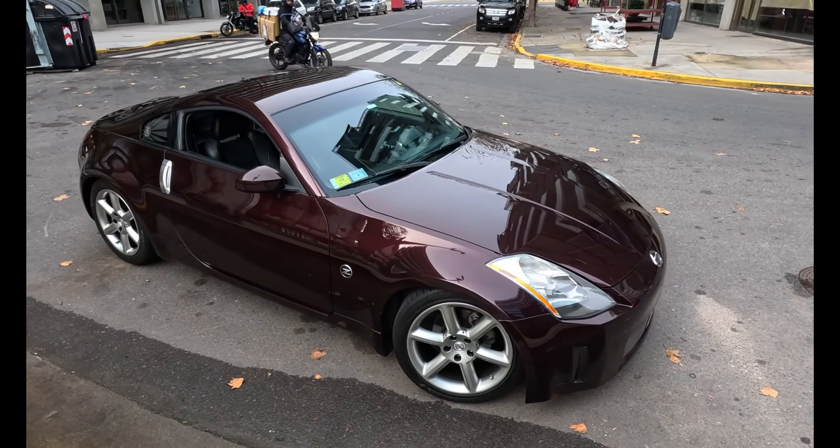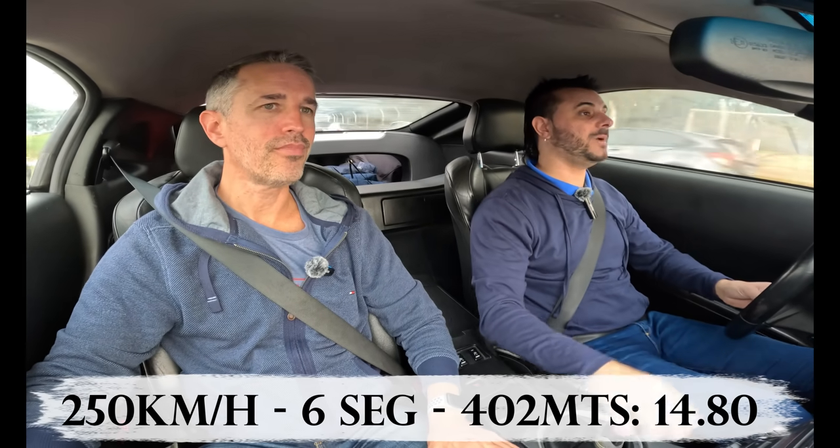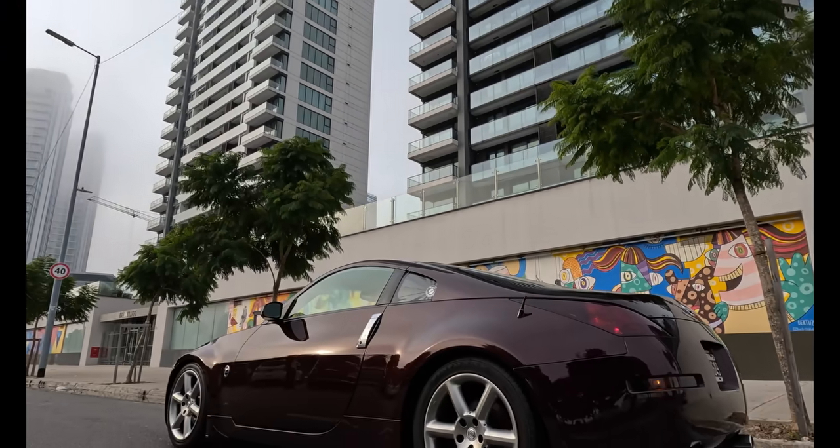Es un auto que realmente anda muy bien y está hecho para andar a alta velocidad. Desarrolla 250 km/h limitado. Los de Nissan tiran limitado en la ficha técnica, pero con toda la furia quizá 255-260. Igual, 250 es un montón de velocidad. Sumado a la aceleración: dicen 6 segundos de 0 a 100. Algunos dicen un poquito menos, otros 6.5, pero realmente es un auto que acelera muy bien. 402 metros en 14.8 segundos. Un auto 100% deportivo.